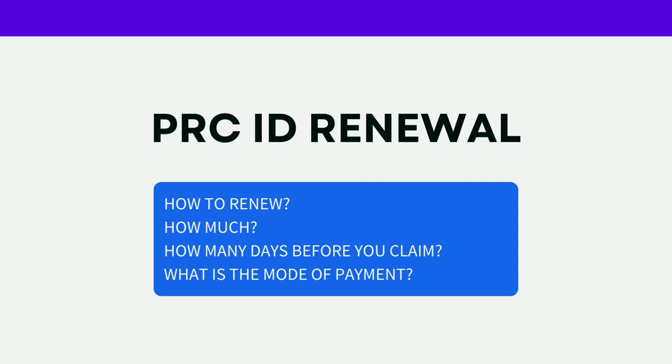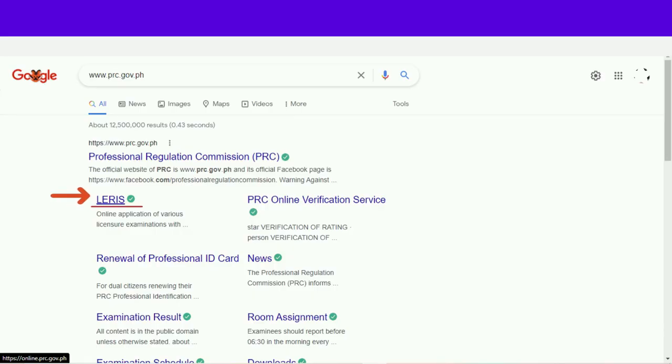Kaya naman naglalaro na naman sa ating mga isipan: how to renew, how much, how many days before we can claim the ID, and what is the mode of payment. Alamin po natin sa pagpapatuloy ng ating video. Punta lang po tayo sa ating browser which is Google Chrome.